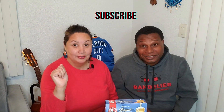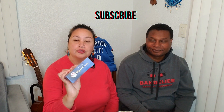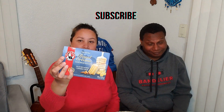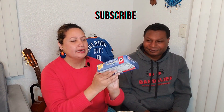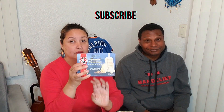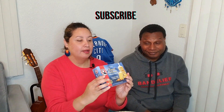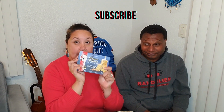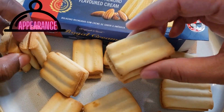Please like and subscribe. So today we are going to try these Royal Cream Shortbread Biscuits. I've been waiting to try these — they look really good on the box. I am hoping that they live up to the hype based on appearance.